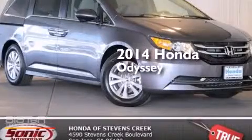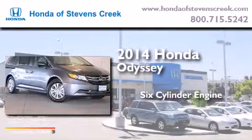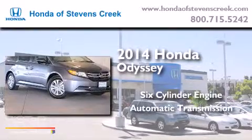This is a brand-new 2014 Honda Odyssey. It features a six-cylinder engine and an automatic transmission.